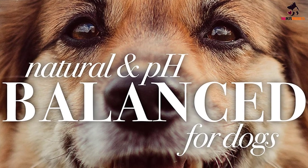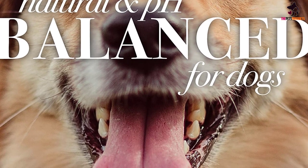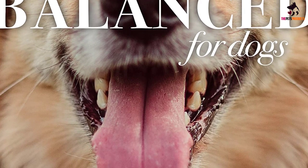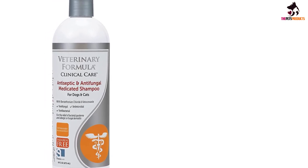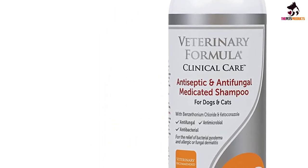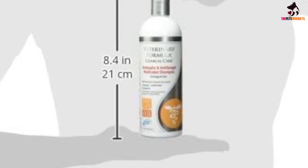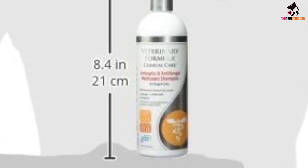Beneficial Botanicals by John Paul Pet — tested on humans first, pH balanced for pets. Ingredients: Water, Sodium Laureth Sulfate, Cocamide MIPA, Cocamidopropyl Betaine, Sodium Chloride, Aloe Barbadensis Leaf Juice, Chamomilla Recutita Flower Extract, Prunus Amygdalus Dulcis (Sweet Almond) Oil, Hydrolyzed Oat Protein, Butylene Glycol, Citric Acid, Phenoxyethanol, Magnesium Chloride, Magnesium Nitrate, Methylchloroisothiazolinone, Methylisothiazolinone, Fragrance (Parfum), Yellow 5, CI 19140.